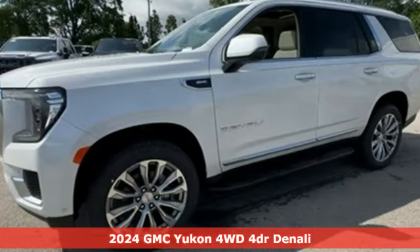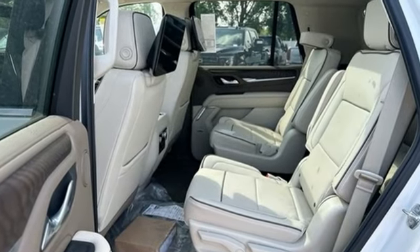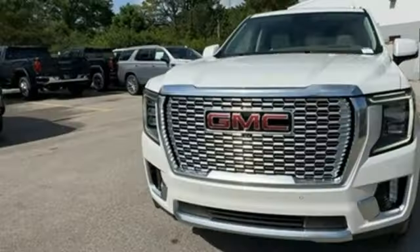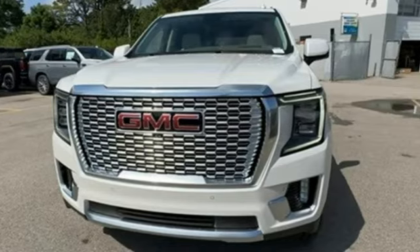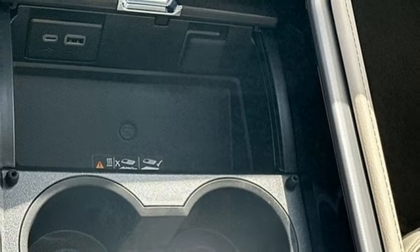A great vehicle is comprised of great features like these: automatic transmission, heated and ventilated leather bucket seats, integrated navigation system with voice activation, and steering assist cruise control.